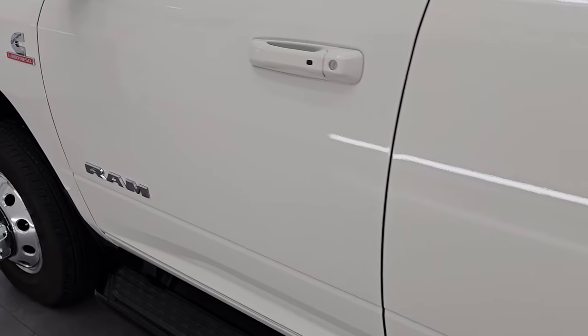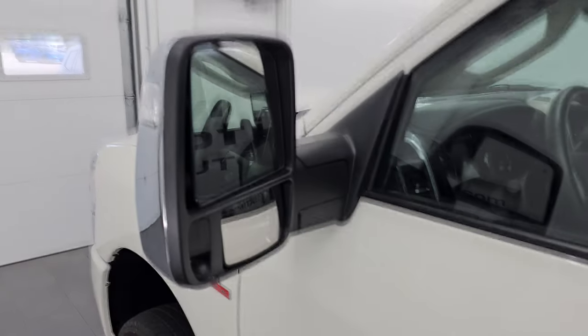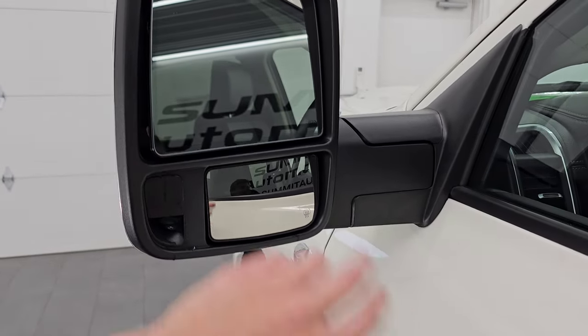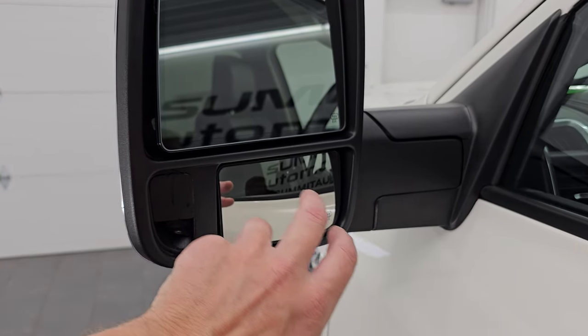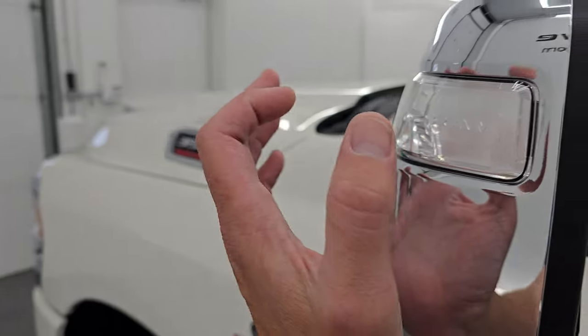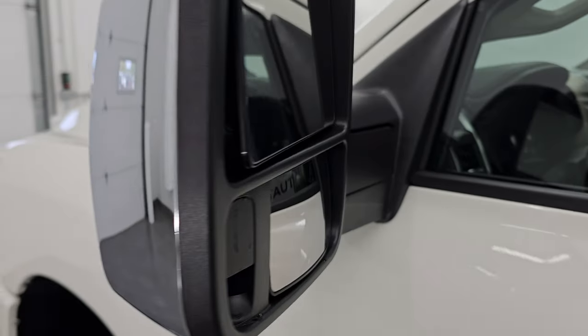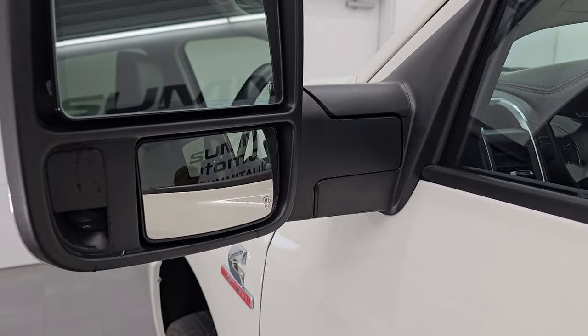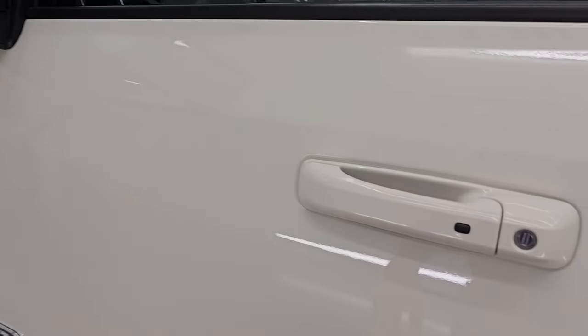This one does have the power telescoping tow mirrors — they power telescope out and power fold in. They have blind spot monitoring and are heated. You get the heated blind spot mirror, LED side lights on front and back, and of course the chrome trim. The bottom mirrors are also power-adjustable. I'll show you all those working in just a minute.